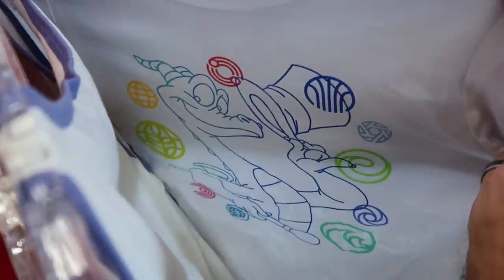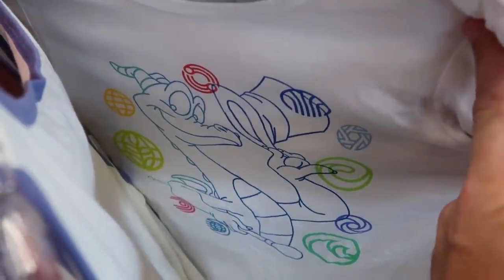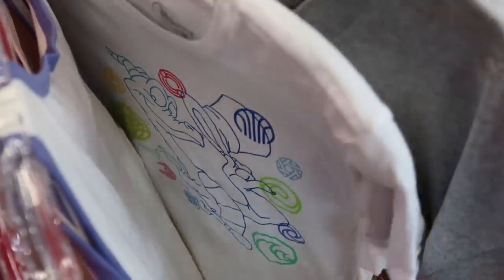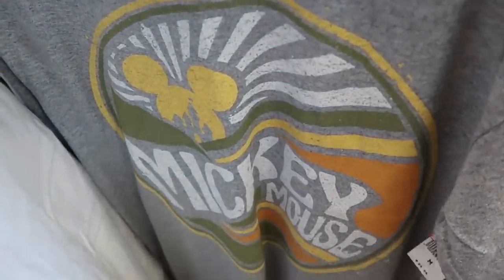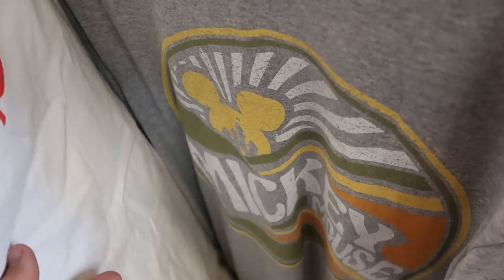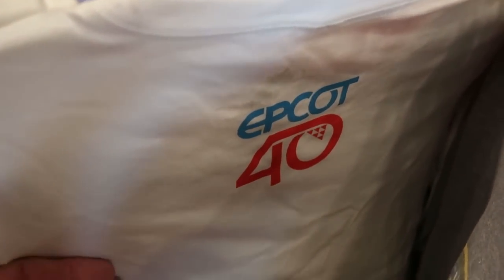On the women's rack: a really nice t-shirt with Figment wearing a top hat — $13 from $35, a really cool offering. Over here is a nice t-shirt with Mickey Sunshine and Cinderella Castle that says 'Mickey Mouse' — $9.99 from $25. The Figment shirt says 'Epcot 40' on the back.